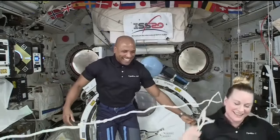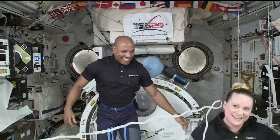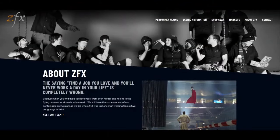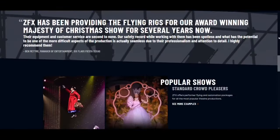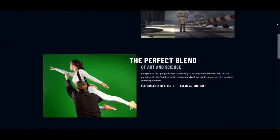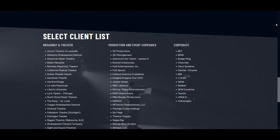Is there any other evidence that NASA uses wires to fake space? How about this clip from an old video of mine? This company called ZFX, which specializes in wires, stages, green screens, and performance flying? It actually looks like a pretty fun job. But you should go and check out their client list and look who's there.